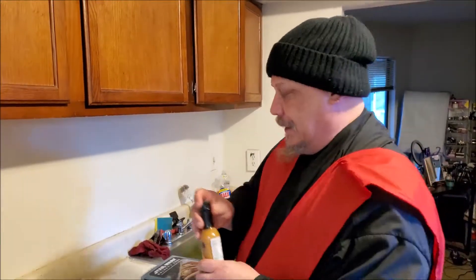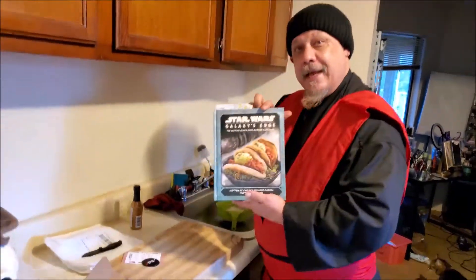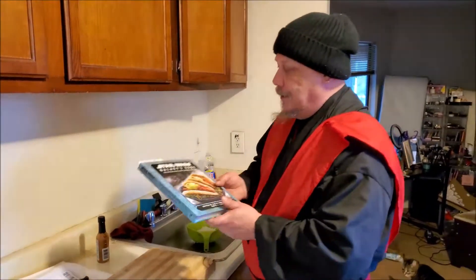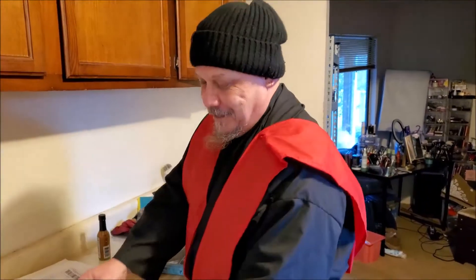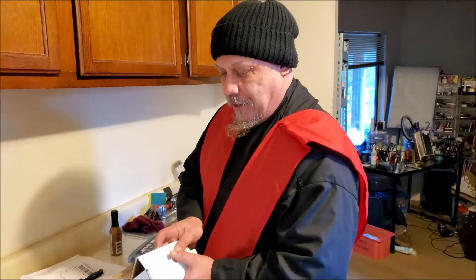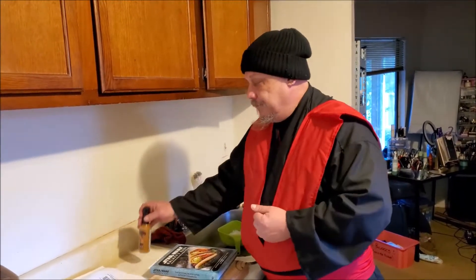We're going to use it in tonight's dinner, which is coming to us from the Star Wars Galaxy's Edge cookbook. Which is why we had the whole Sith Mandalorian intro. We're going to be traveling to Naboo today and have a shrimp noodle salad. That sounds really cool, and the hot sauce will be going in the dressing.